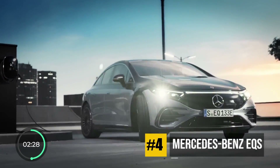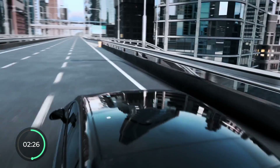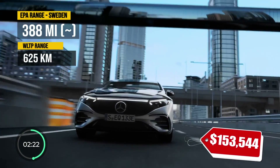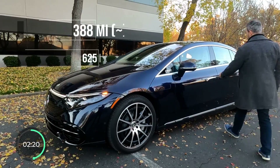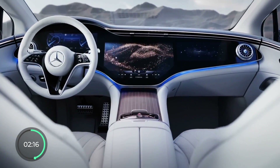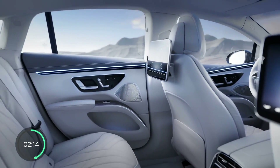At number 4, we've got another Mercedes — the EQS this time — and this version is also the one rated the highest in Sweden. At 388 EPA-equivalent miles, I absolutely love this car, with the whole side-to-side hyperscreen and the ultra-luxury interior.